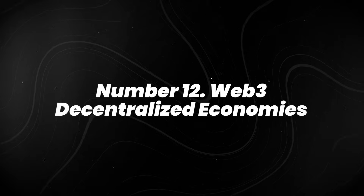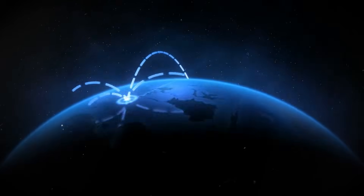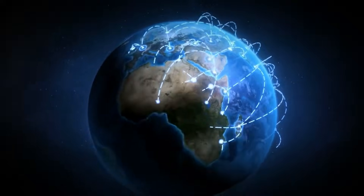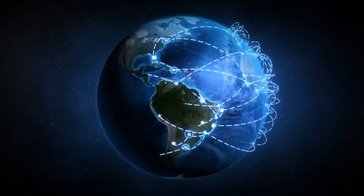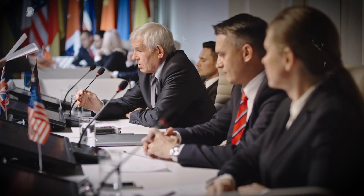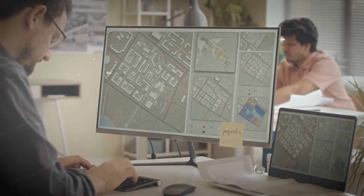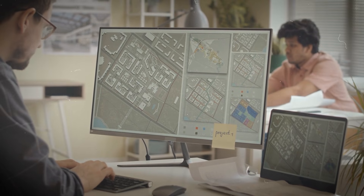Number 12: web3 decentralized economies. Web3's buzz might have cooled off a bit, but the underlying technology hasn't stopped evolving. Governments and banks in Europe and Asia are testing blockchain-based systems for things like land registries, carbon tracking, and cross-border payments.